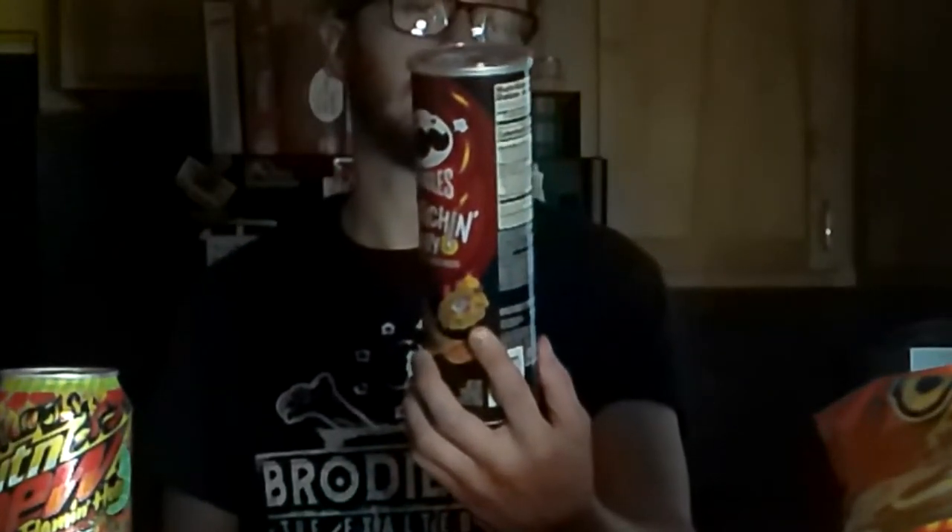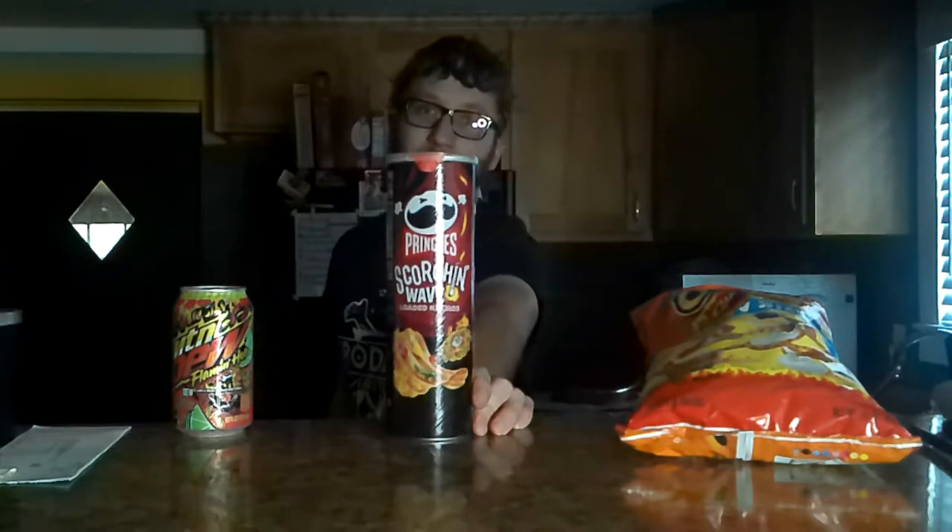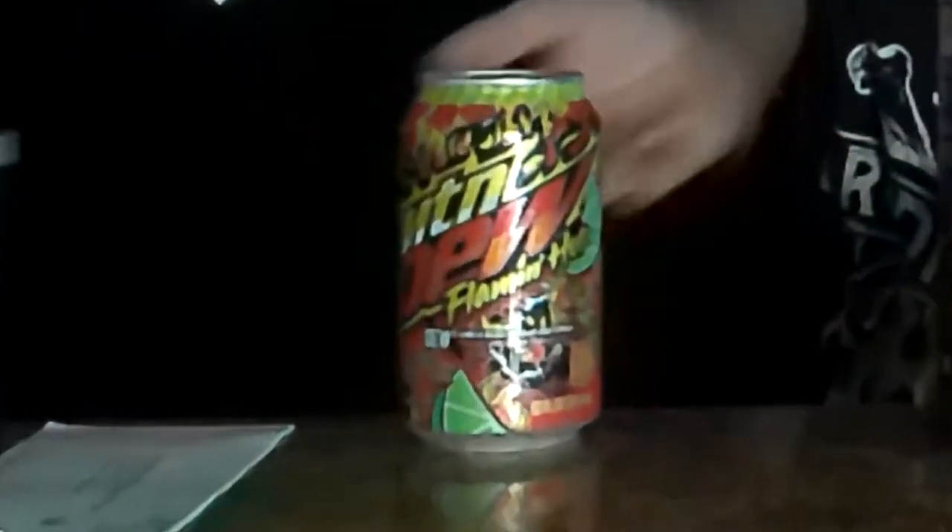All right everyone, I'm back at it again with another — I guess you can call these the Flamin' Hot videos — but this next product is not actually a Flamin' Hot product. It's a scorching wavy product: Pringles Scorching Wavy Loaded Nacho. I tried one of these the other day individually to see how hot they were and really wanted to do a video on them. It's not really following the Flamin' Hot trend, but it's keeping the heat in a product trend.